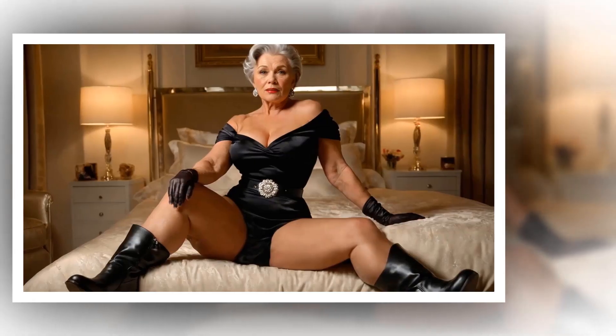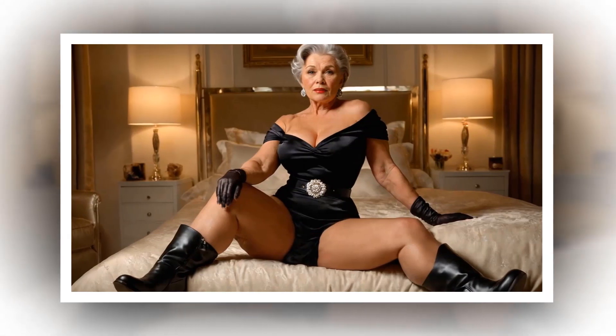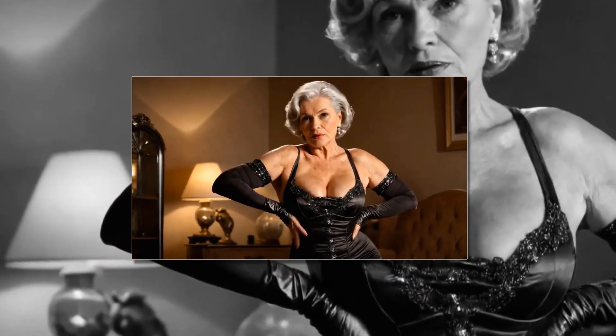Hollywood Glamour for Women Over 70 — your home edition — brings the timeless elegance and sophistication of old Hollywood into the comfort of your own home. Here's how to infuse your living space with the elegance and glamour of Hollywood's golden era.